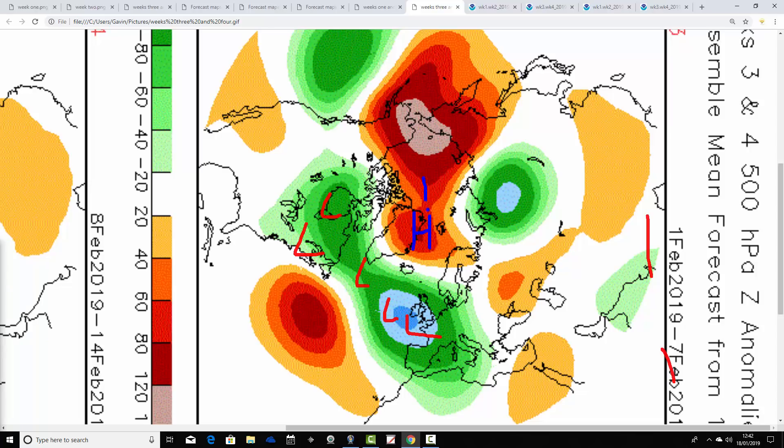High pressure is appearing around Greenland and extending back into the North Pole. But there's just a little bit more of a westerly influence with the jet through the first week of February. The position of that below average heights area just to the southwest of Ireland might allow slightly more Atlantic influence.